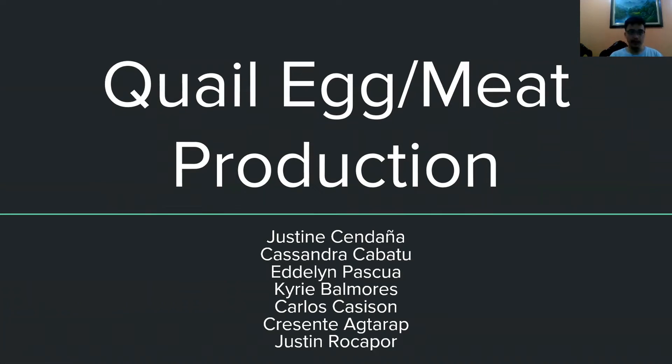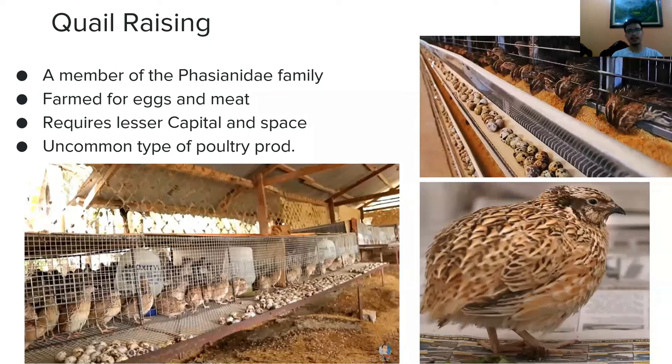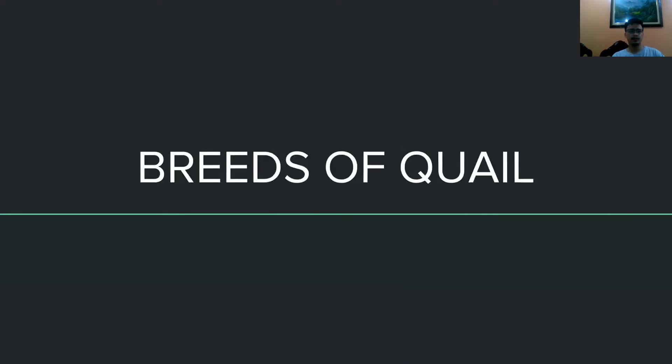Good day. Our topic is all about quail raising. This type of poultry production takes less capital and space as it uses quail, which has short legs and small body. Quail are farmed for their meat and small eggs. Let's look at the different breeds of quail.